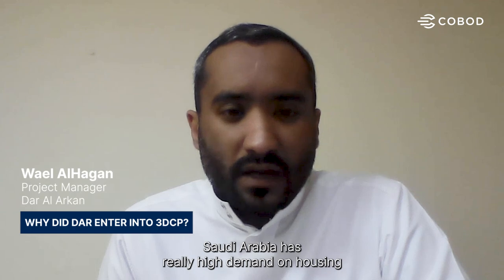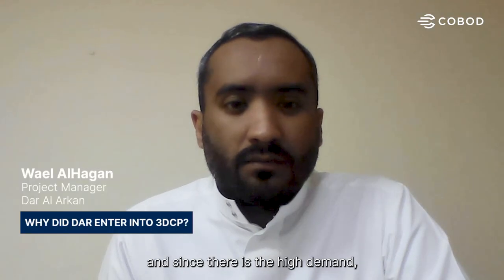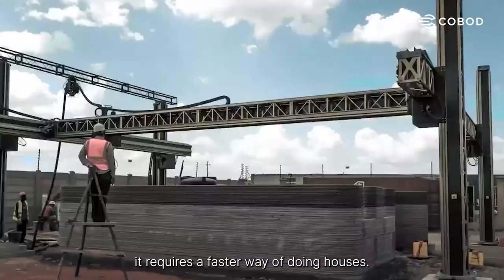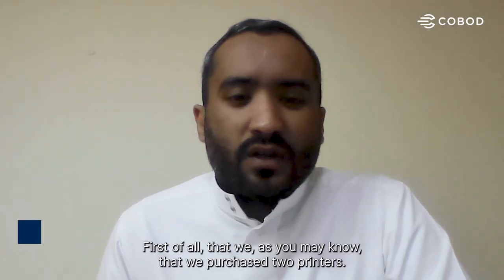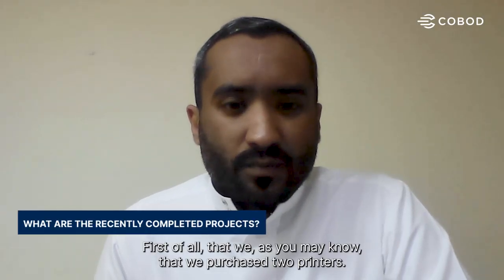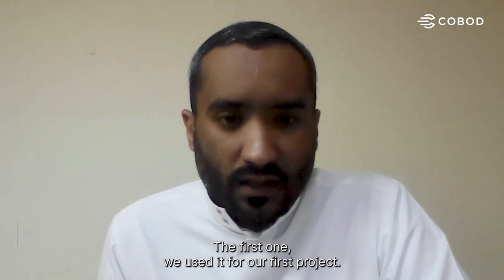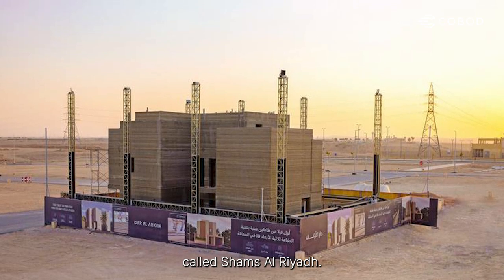Saudi Arabia has a really high demand on housing, and since they require a faster way of doing houses, we purchased two printers. The first one we used for our first project — a villa in Saudi Arabia called Shamsul Riyadh.